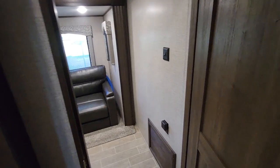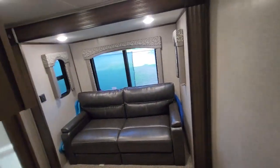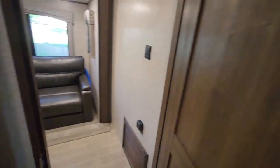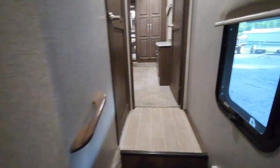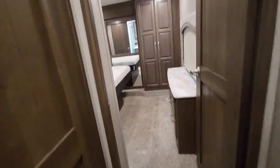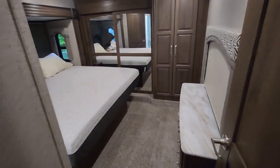This is another entrance into that small bedroom. Let's see what we got up here — master bedroom. Better room.